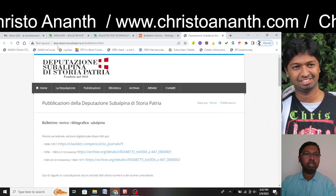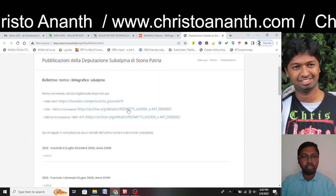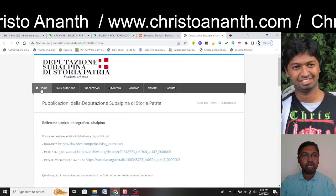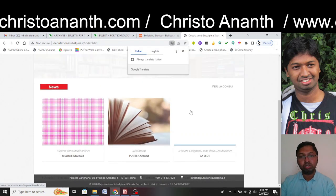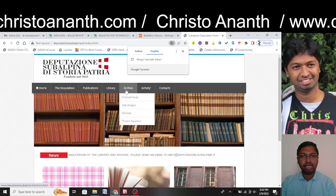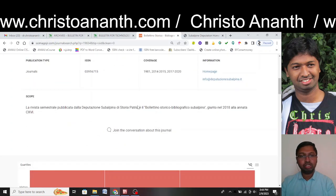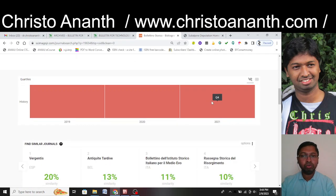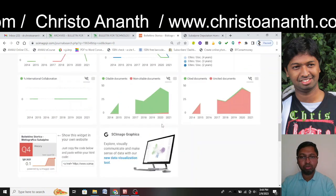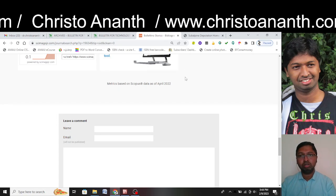Clicking the SCImago home page link leads to 'deputazione.subalpina.it/bullet.html,' where everything is displayed in Italian. Charges on this real website are in Euros. Sections like reputation, publications, library, archive, activities, and contacts are all clearly displayed. The Scopus ranking shown is Q4 in History only, up to 2021. Two-year and four-year statistics are available with no comments displayed.